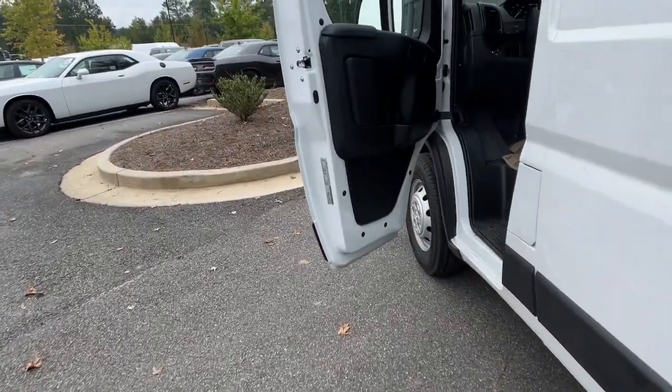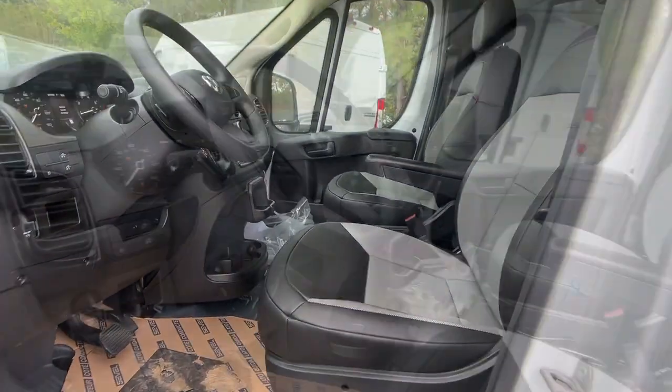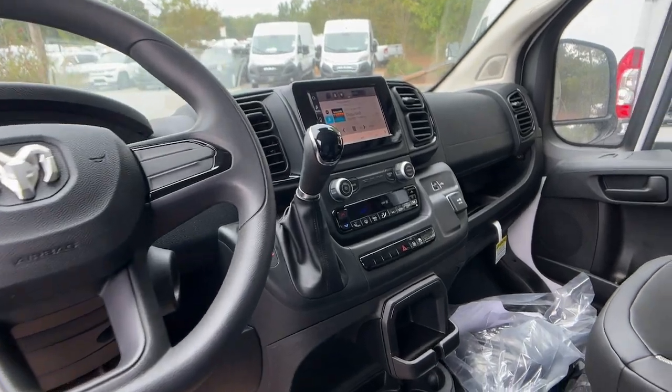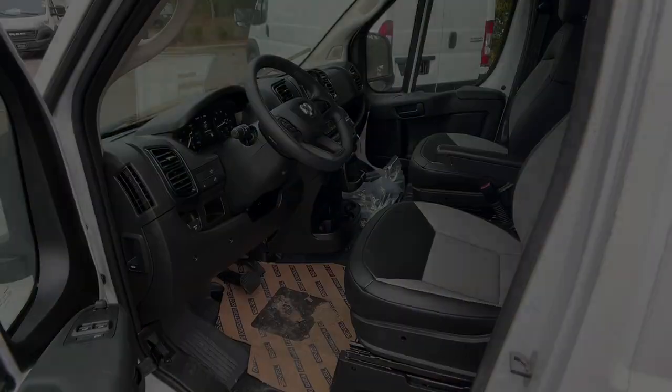Feel the satisfaction of taking your business to the next level with this highly capable Promaster 2500. Treat yourself to a test drive today. Our staff will toss you the keys and give you an outstanding customer experience.